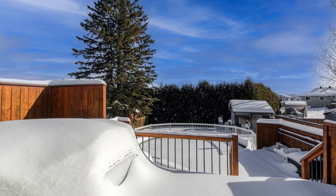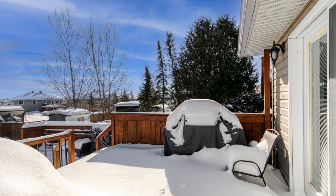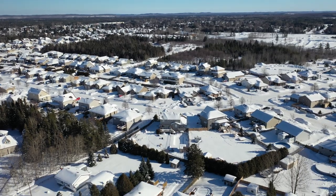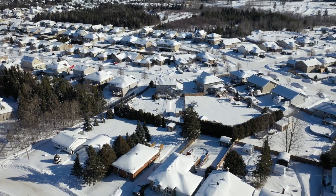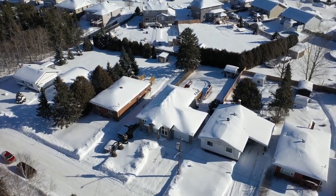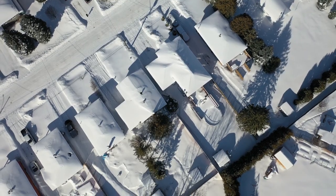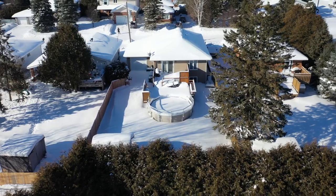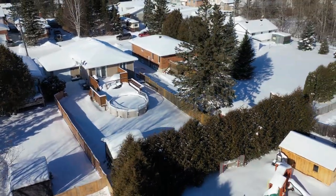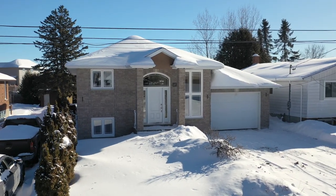Step into your own private oasis with this magnificent fenced-in backyard, featuring a sparkling pool as its centerpiece. Imagine spending those hot summer days lounging poolside, soaking up the sun and cooling off with a dip. The backyard is large enough to accommodate all of your outdoor activities, from barbecuing with friends and family to playing games and sports. And when the sun goes down, why not gather around the pool for a night swim or a cozy bonfire? The possibilities are endless.